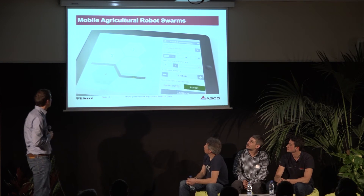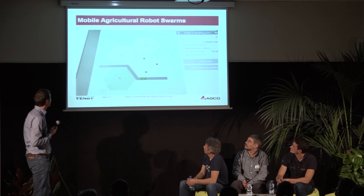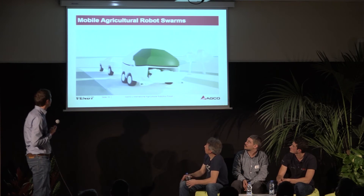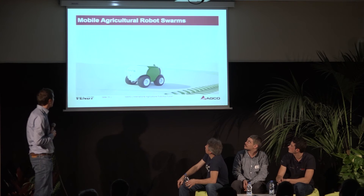MARS automatically plans the whole process and calculates the needed time. Locate the MARS logistic unit next to the field and press engage. The robot team will now accomplish the planting autonomously. Due to the small size and light weight, MARS robots are inherently safe and soil compaction is negligible.